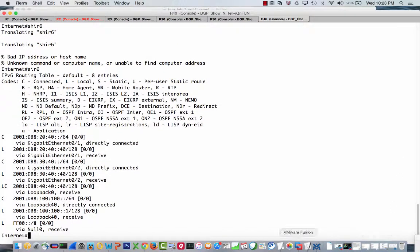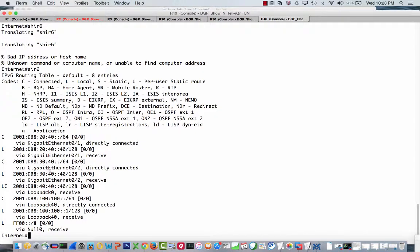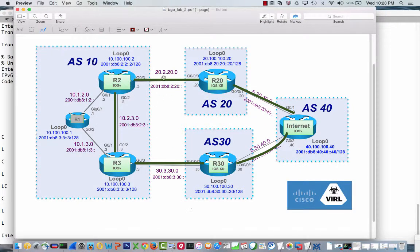It's going to be the same problem if we do a show IP route for IPv6. If we look over here, the prefix 2001:DB8:2.20 is actually not in here. We have 20.40, which is between router 20 and router 40 — the internet — and we have 30.40. But we do not have 2.20 in here. So there are a couple of different choices.